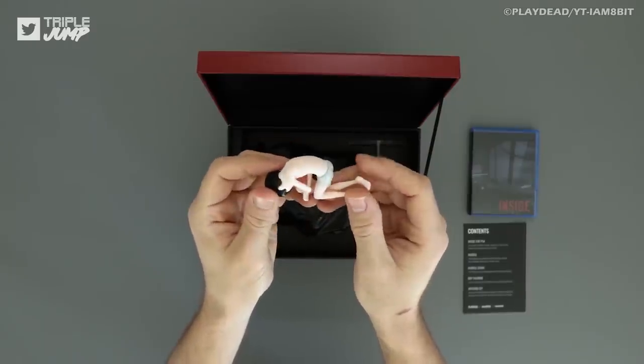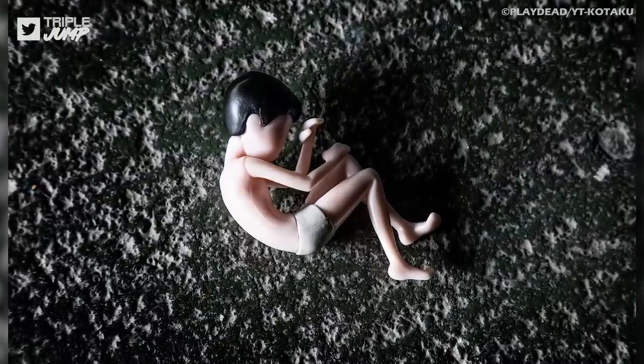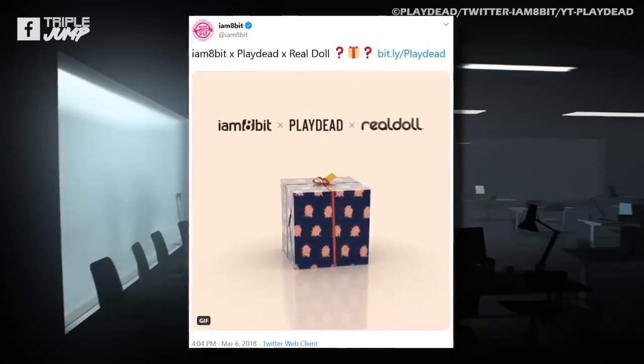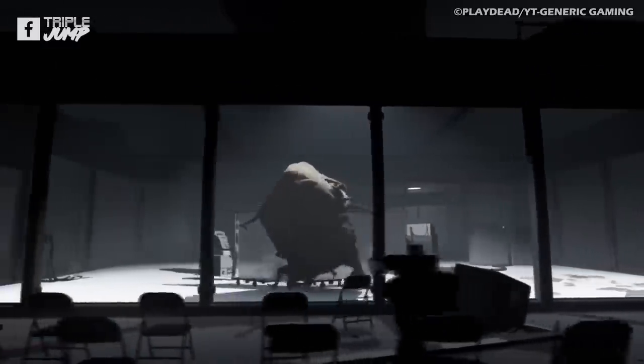You also get a figurine of the game's protagonist curled up in the fetal position for good measure. This Collector's Bundle was kept under tight wraps, with a limited run and secretive timed release. These marketing tactics fuelled the mystique, mirroring the intriguing narrative of the game itself, while maintaining the dark and mysterious underbelly that the title is now famous for.